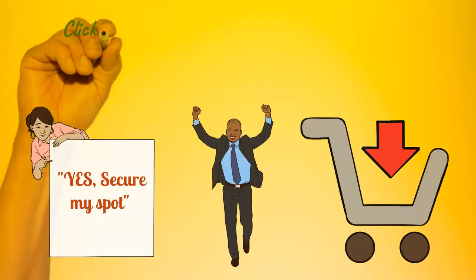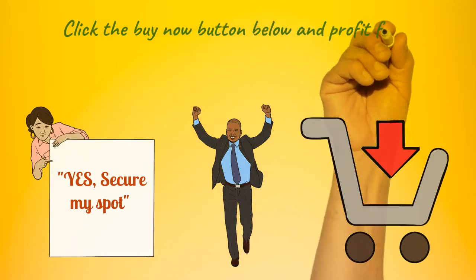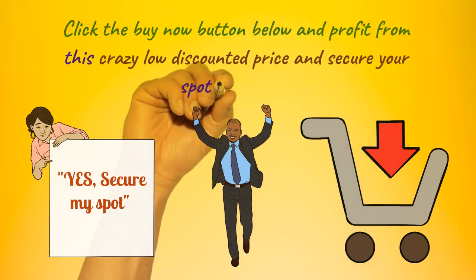All of the above work is done for you, so click the buy now button below and profit from this crazy low discounted price and secure your spot right now.